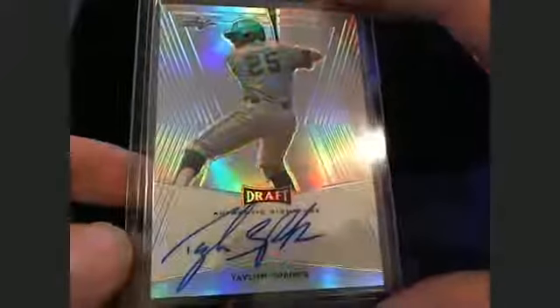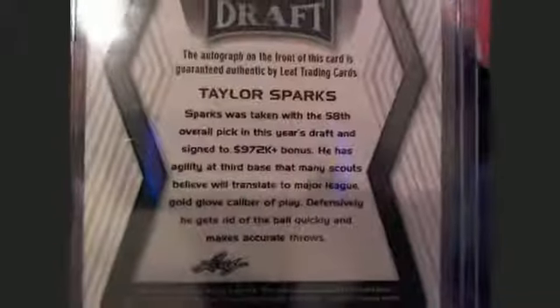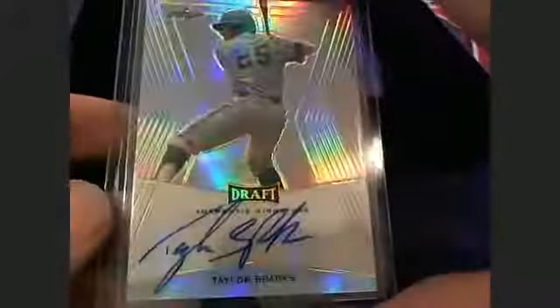Here's a Taylor Sparks, right here — Taylor Sparks. 50th overall pick this year's draft, signed for a $970,000 — almost a million dollar bonus. That's cool. Taylor Sparks going out to Sarah T.